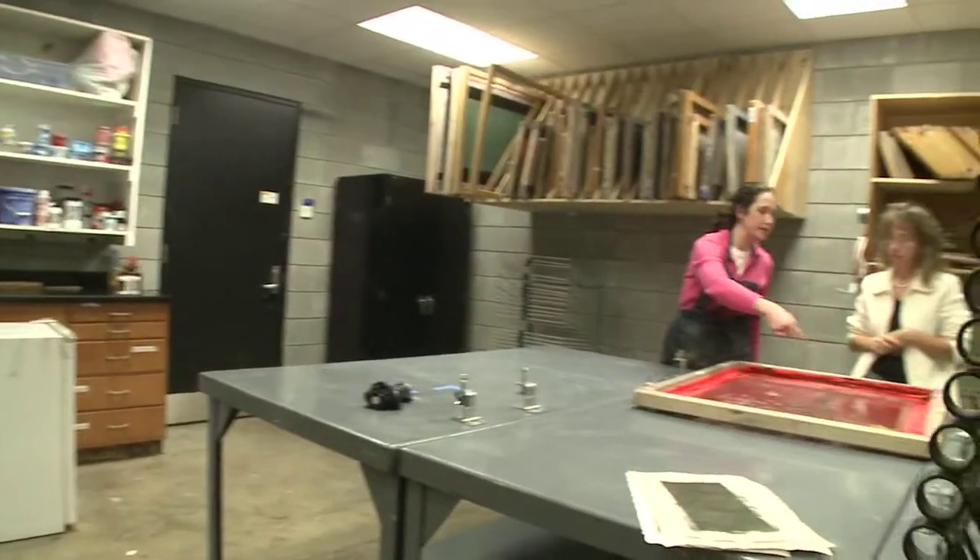Right now we're in the printmaking lab where we have a wonderful opportunity to learn many printmaking processes, such as relief printing, intaglio, silk screening, and lithography.